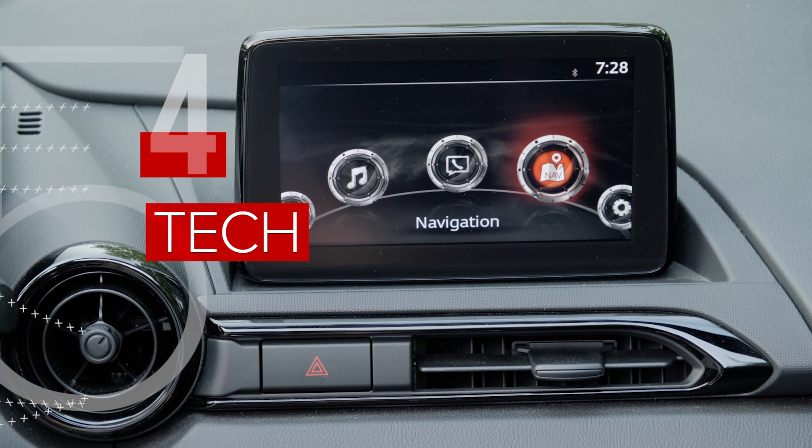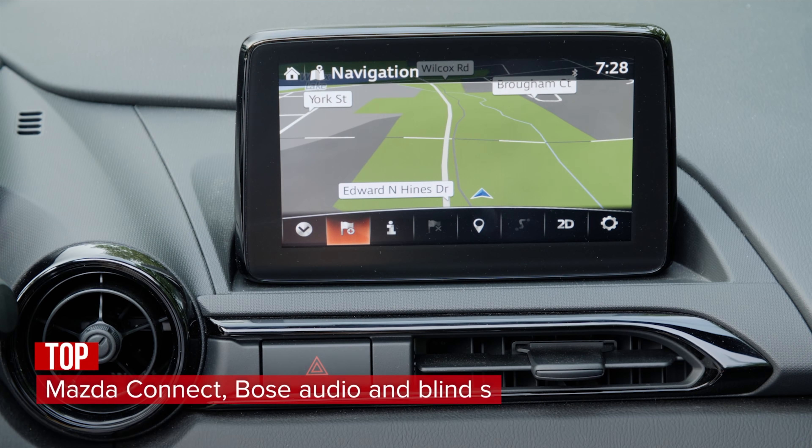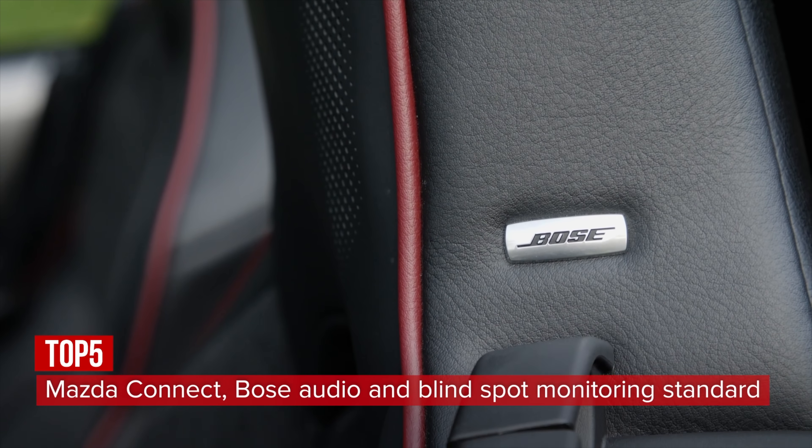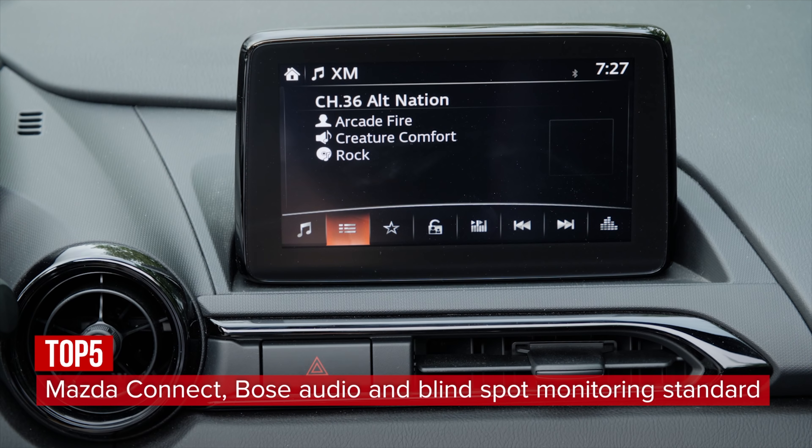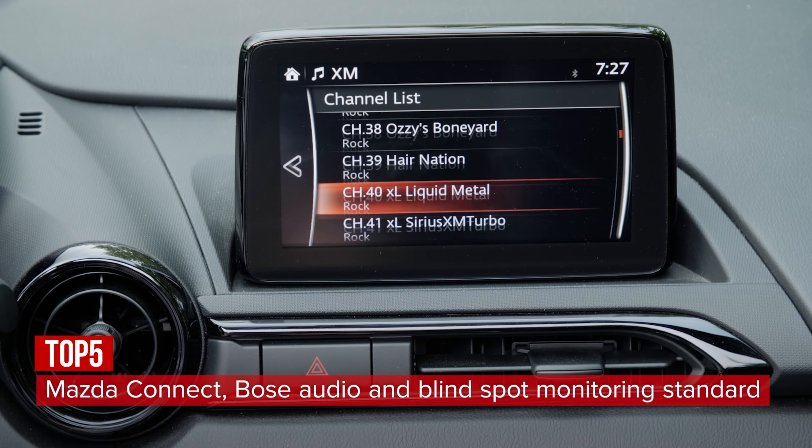On the tech front, Mazda Connect handles infotainment with a seven-inch screen, navigation, nine-speaker Bose audio system, satellite radio, and Bluetooth. Sadly, at the moment, it doesn't support Apple CarPlay or Android Auto.